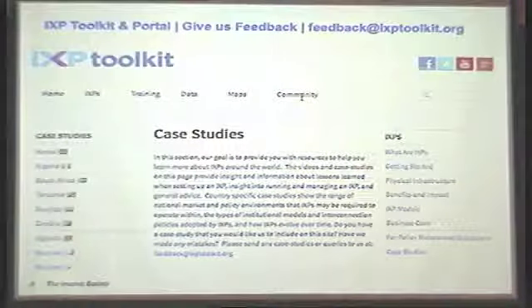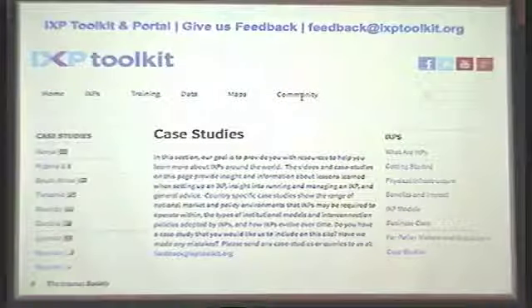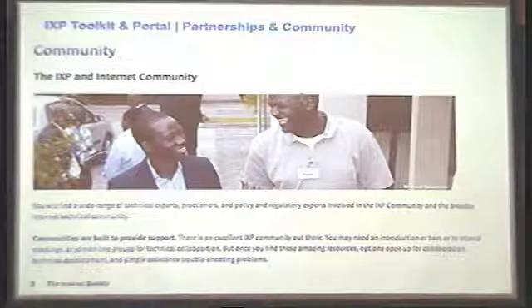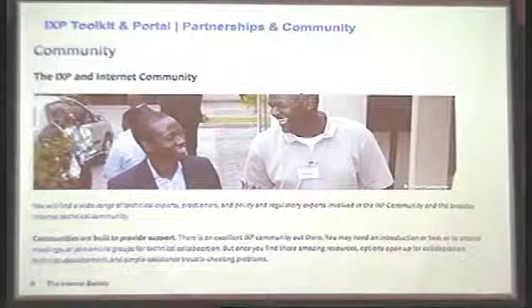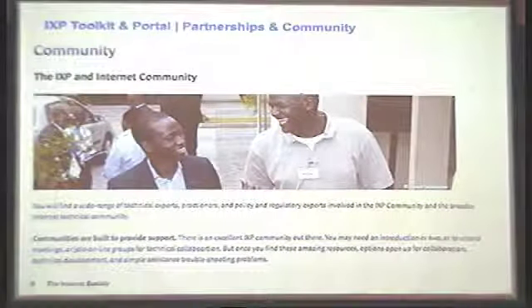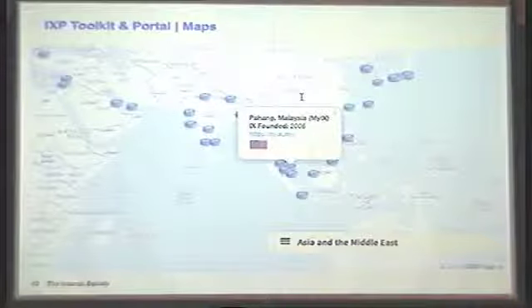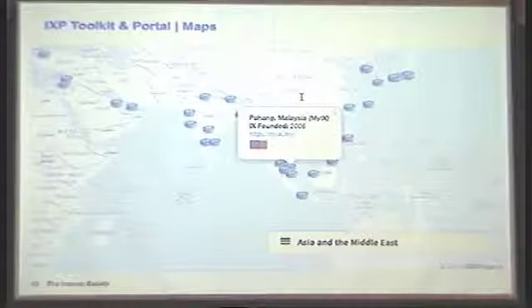The case studies on the portal are an important part, so that people who are just starting out or leveling up can take a look and see what they're interested in. It's organized by country — you can see the flags there. We're also keen to make sure that we identify where there are different communities of interest and meetings taking place — we actually had the MENOG event on our website as well. If you have meetings coming up or training sessions, let us know and we'll put it on the portal.